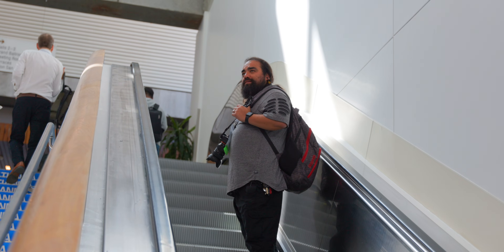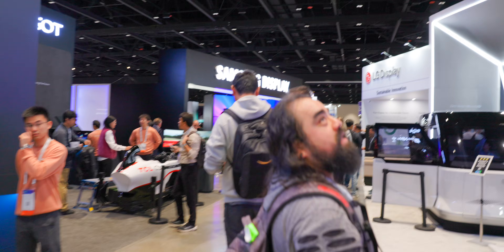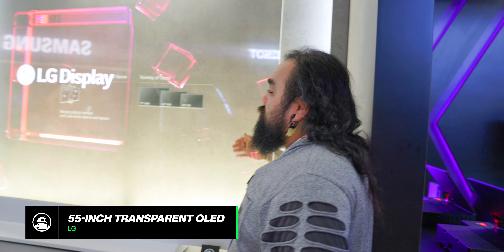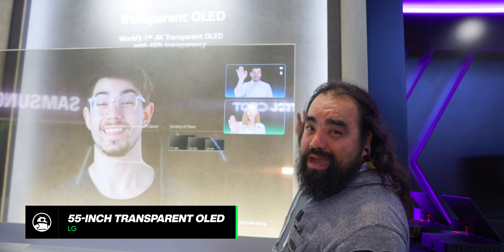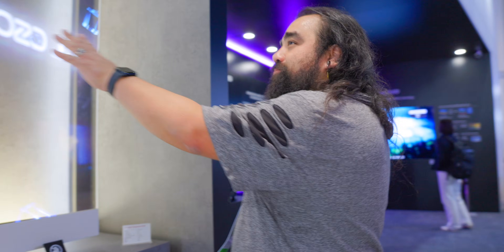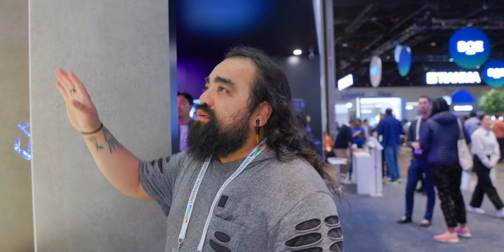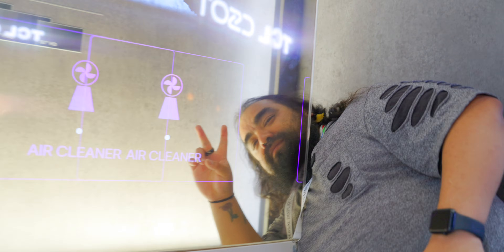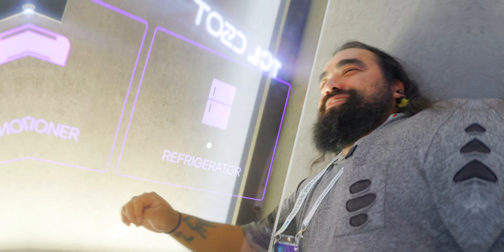Hey guys, Edgar here again, and we're here at the LG Display booth. One of the coolest things I've seen both at CES and at Display Week is this transparent display. Look at it — you can see through it. And you can actually buy this for $50,000. It's got a 4K display and 45% transparency.